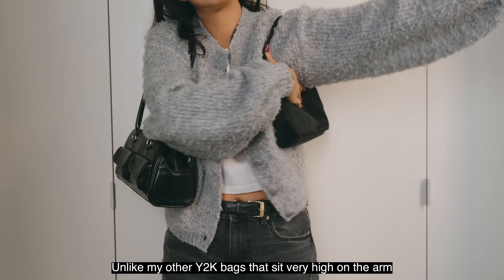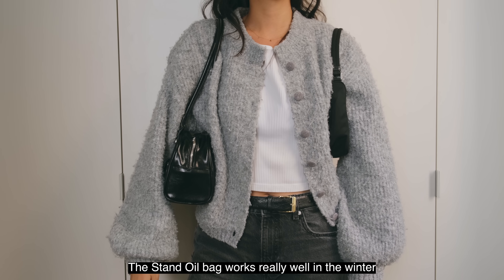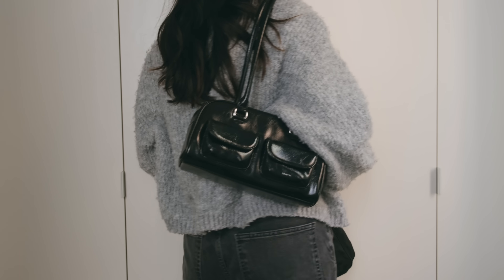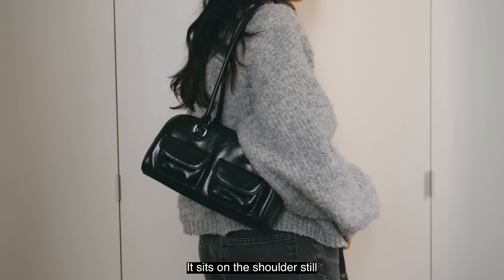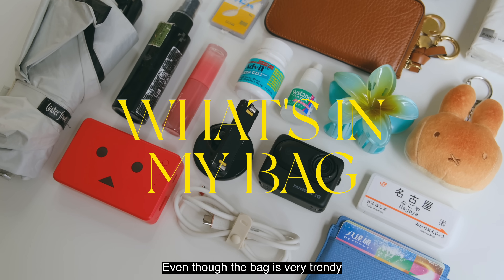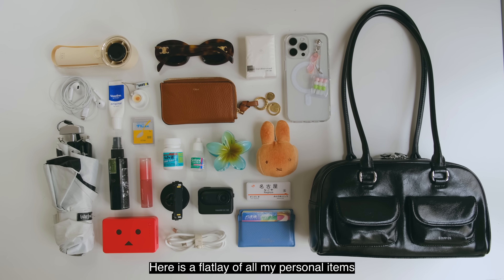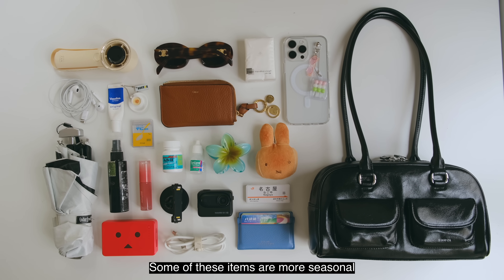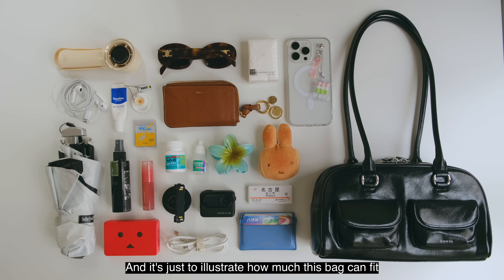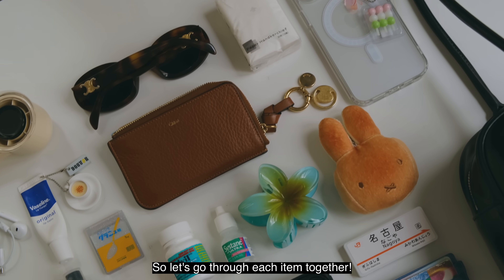Unlike my other Y2K bags that sit very high on the arm, the Stand Oil bag works really well in the winter, especially if you want to layer more and you have really oversized coats — it still sits on the shoulder. Even though the bag is very trendy, it can hold a lot of things. Here is a flat lay of all my personal items. Some of these items are more seasonal but they reflect my summer in Japan, just to illustrate how much this bag can fit. Let's go through each item together.